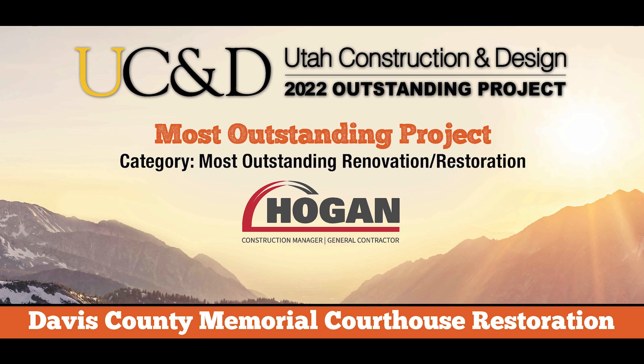Most Outstanding Renovation Restoration Project: Davis County Memorial Courthouse Restoration.